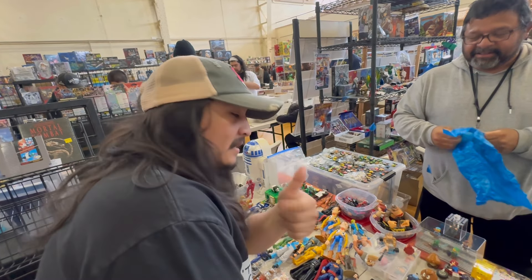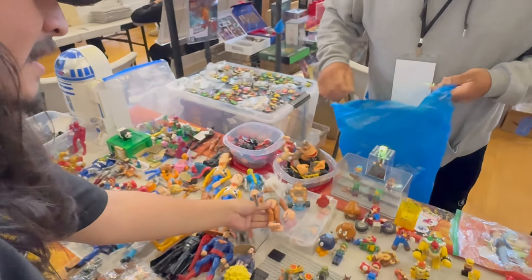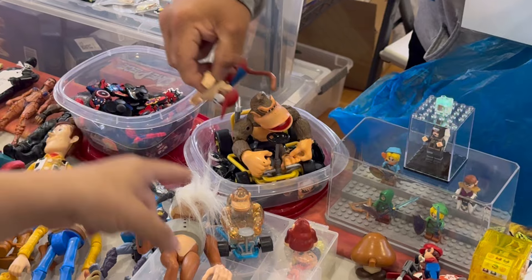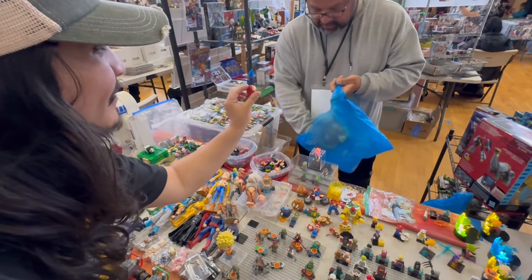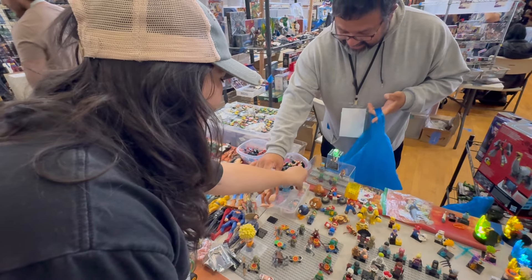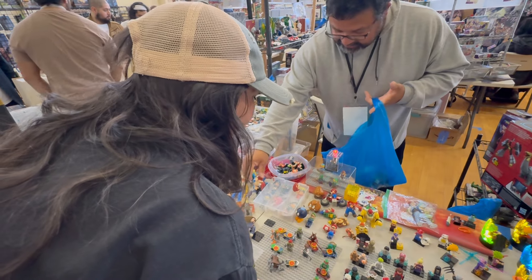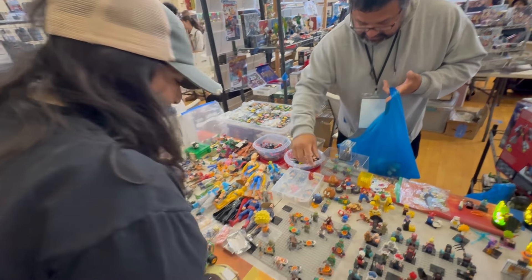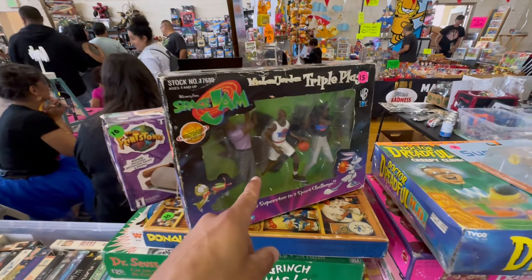We got a little Donkey Kong lot, guys - check it out. Don't tell his wife though. Look at this: Cranky Kong, Donkey Kong, Diddy Kong, Donkey Kong baby. This is my favorite one - this is the one that started the madness. I mean, if I'm gonna grab that, I guess I gotta come home with a little bit more. Good pickup, Bob - instant Donkey Kong collection. That's awesome.